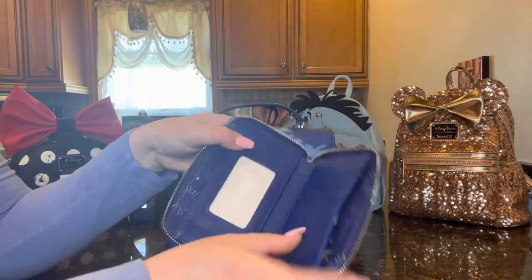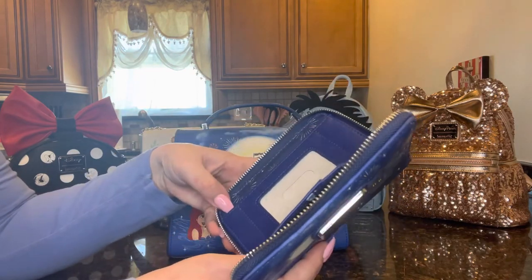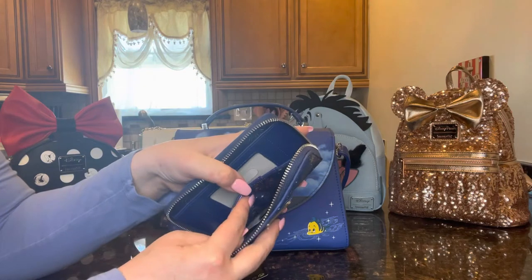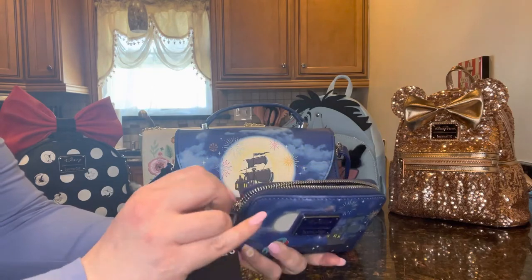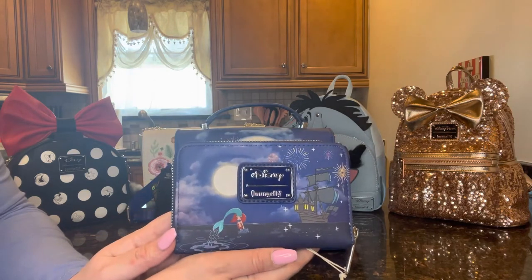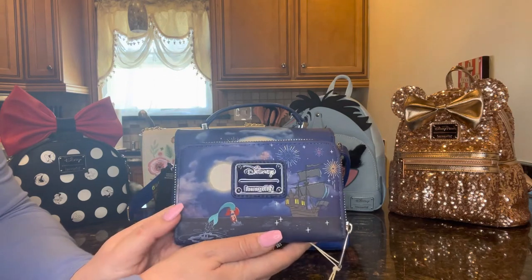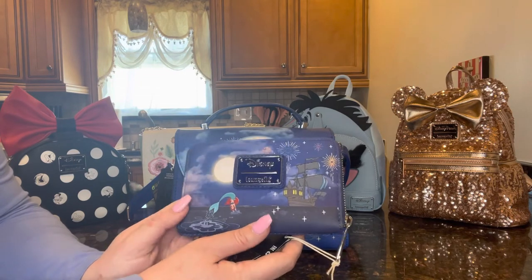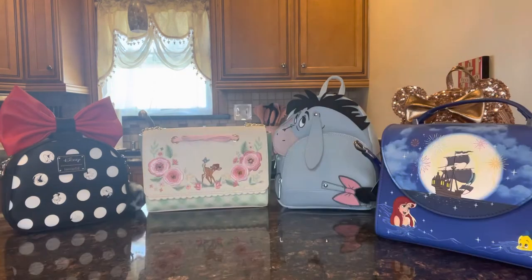On the inside we have card slots, an ID slot, and space for cash or receipts. There's no zipper compartment for change, but I wouldn't want to put change in this wallet anyway — I just want to keep it in pristine condition. I know my mom is going to take excellent care of it. She was so excited when she saw it and I was so happy she was happy. Happy Mother's Day mom — now you finally get to use it!